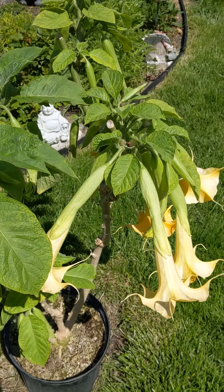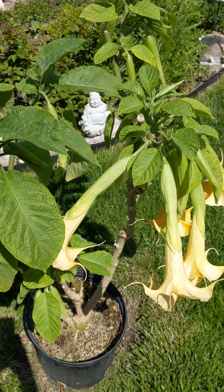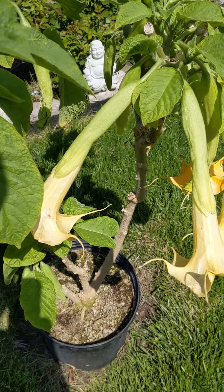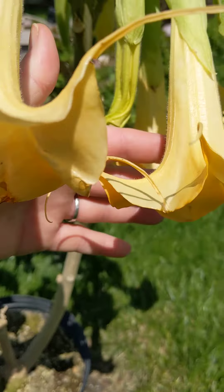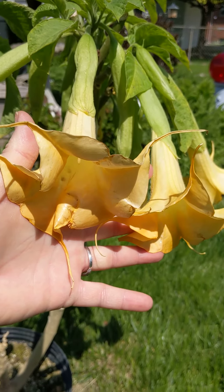I just wanted to share with you — the daturas are little babies right now, but as soon as things progress and get bigger in the garden I will be giving a tour. Thanks for stopping by. Have a blessed day.